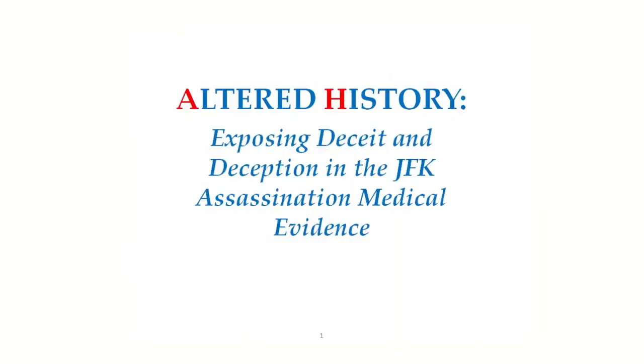The name of my presentation is Altered History: Exposing Deceit and Deception in the JFK Assassination Medical Evidence.